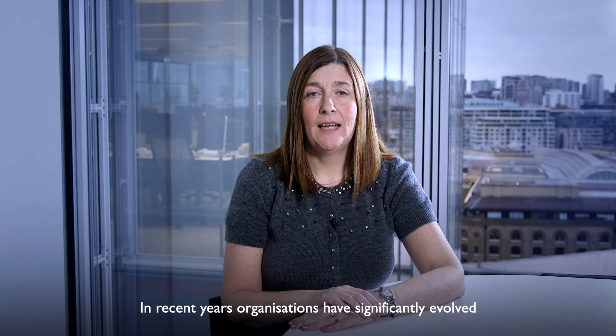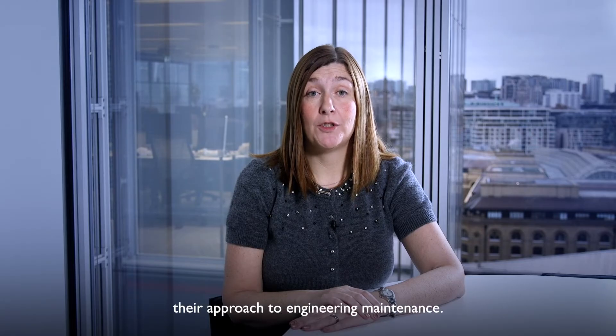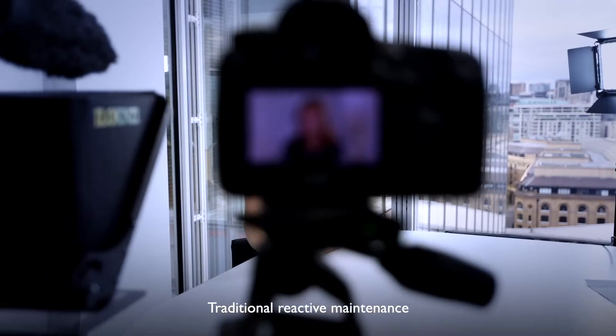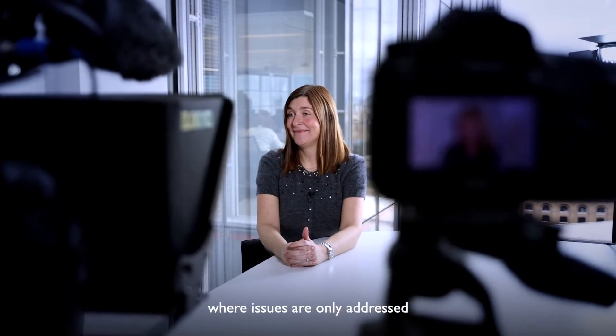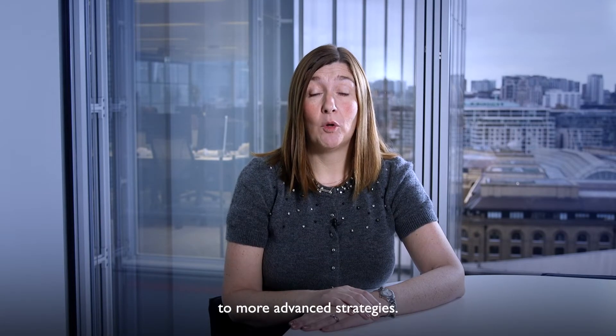Hi, I'm Beverley and I'm the Chief Operations Officer for Technical Services within MITEY. In recent years, organisations have significantly evolved their approach to engineering maintenance. Traditional reactive maintenance, where issues are only addressed after they occur, have given way to more advanced strategies.